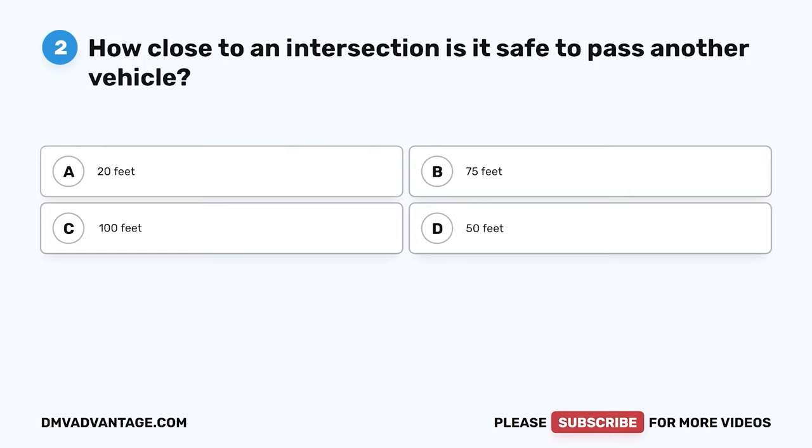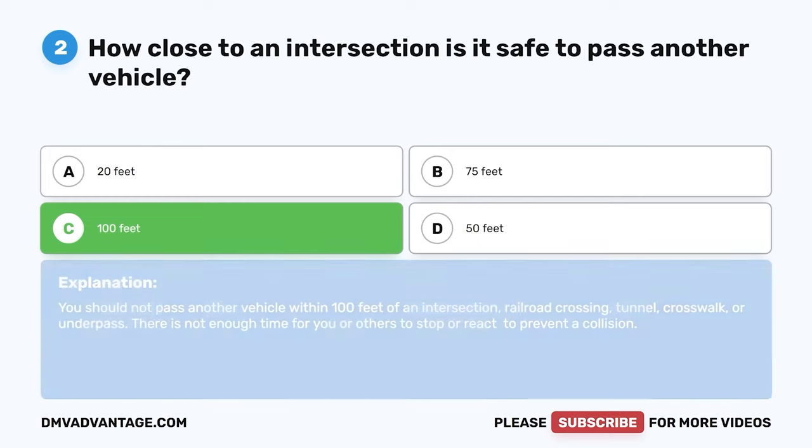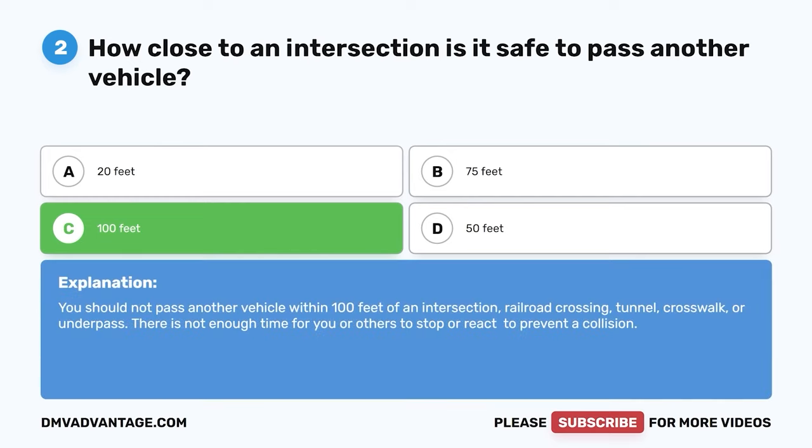Question two: How close to an intersection is it safe to pass another vehicle? A: 20 feet. B: 75 feet. C: 100 feet. D: 50 feet. The correct answer is C, 100 feet. You should not pass another vehicle within 100 feet of an intersection, railroad crossing, tunnel, crosswalk, or underpass. There is not enough time for you or others to stop or react to prevent a collision.